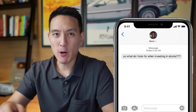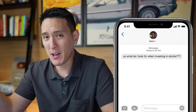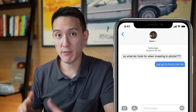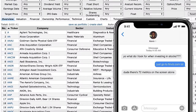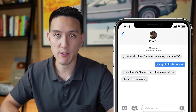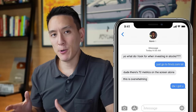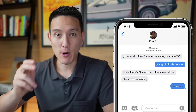My friend Kevin texted me last week wanting to know what to look for when it came to investing in stocks. I thoughtlessly sent him to a stock screener website where he could look up the vital stats of any company. He replied, 'Dude, there's 72 metrics on the screen alone. This is overwhelming.' I realized he was right. When you're looking up stocks online, you're inundated with too much information. So I messaged him, 'Don't worry, I got you, man.' This video is the result of that conversation — the video I wish I had before I started investing.